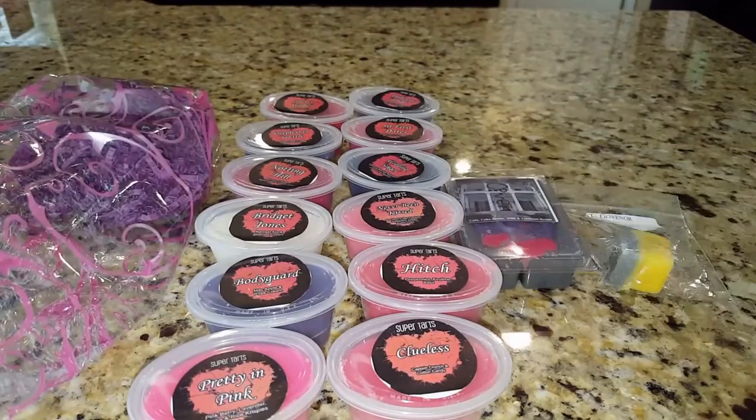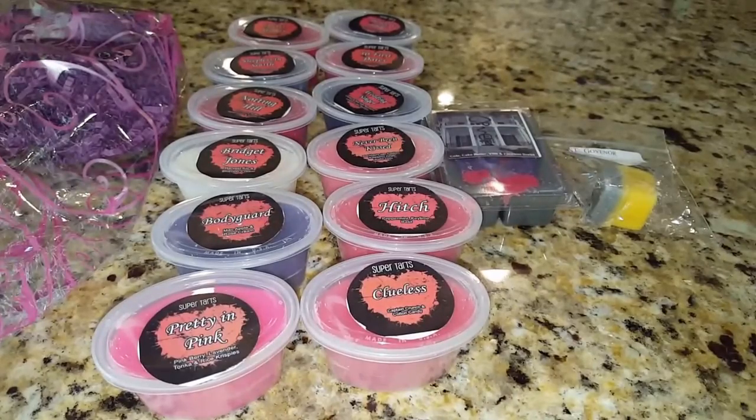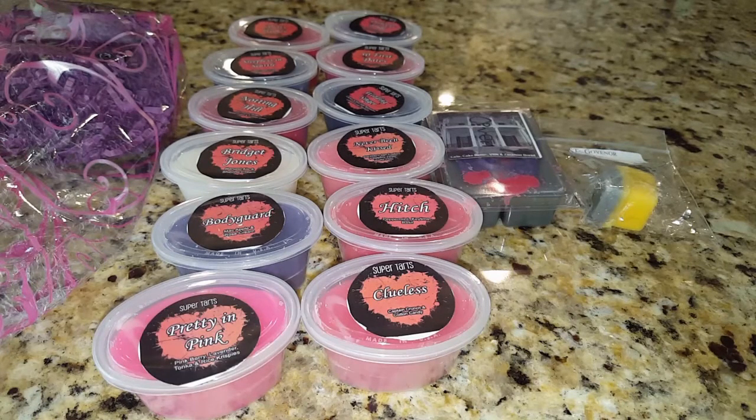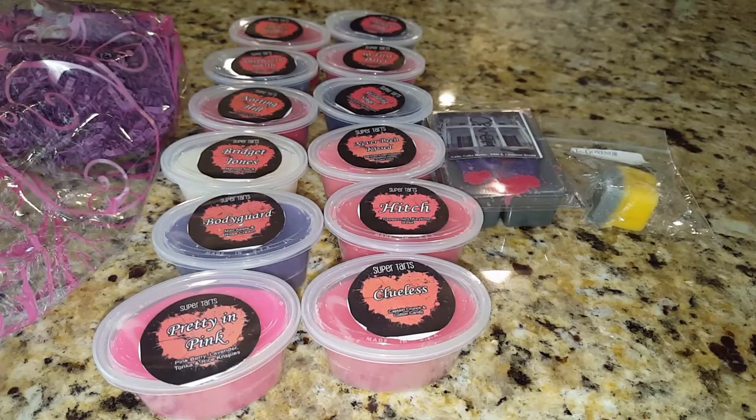That's my Super Tarts order — the rom-com sampler. I know a lot of people were excited about it and I enjoyed it. I think she did a phenomenal job, but then again Super Tarts typically does. If you are new to wax or new to vendor wax, please order from Super Tarts — give her a shot. I can 95% promise you will love her stuff. Amazing blends, her stuff throws amazing. She's probably my number one vendor. I really do love Super Tarts — it's a company I stand behind. Thanks for watching guys and I'll see you soon, bye.